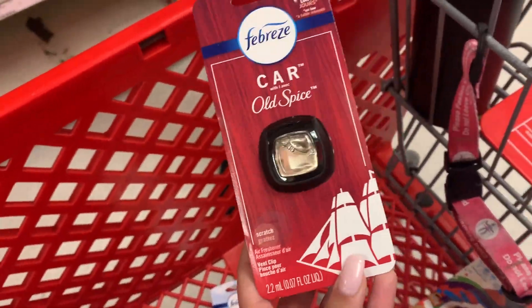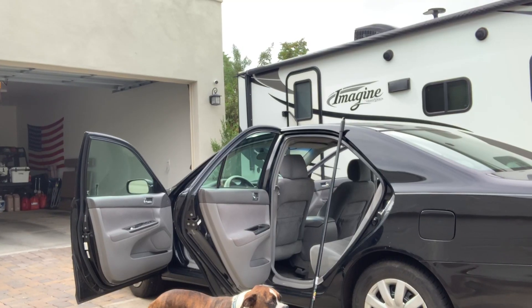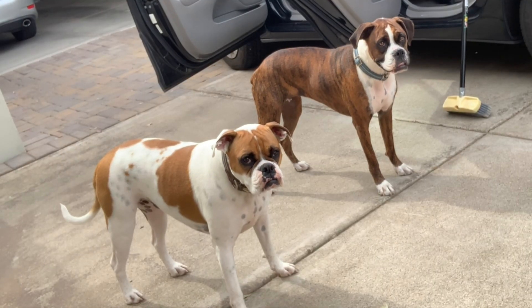All right. I have gotten all the supplies for cleaning my car, and it is time to begin. First things first, I'm going to take out all of the trash that's in my car. Then after that, I'm gonna wipe down the mats, spray them down with the hose, vacuum out all the crumbs and all the dirt and stuff in there, and then we will start cleaning the actual carpets.